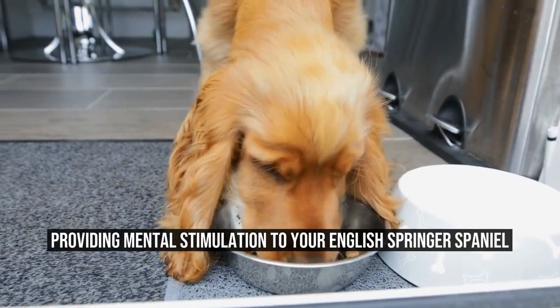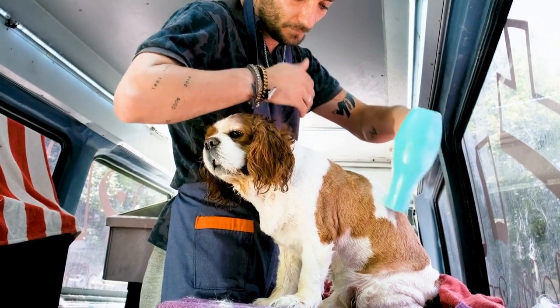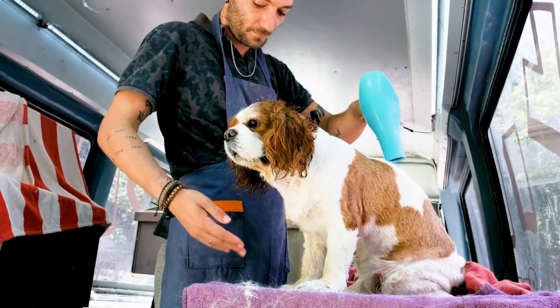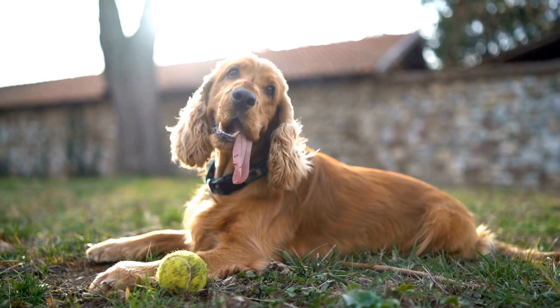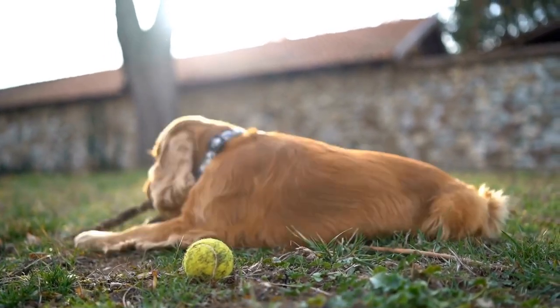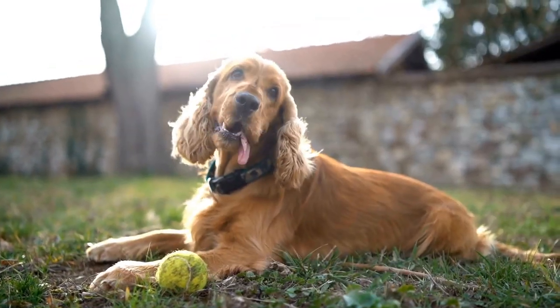English Springer Spaniels are a beloved breed known for their energetic nature and intelligence. They are a versatile and adaptable breed, making them excellent companions for various activities, including field sports, obedience trials, and, of course, daily walks and play sessions.